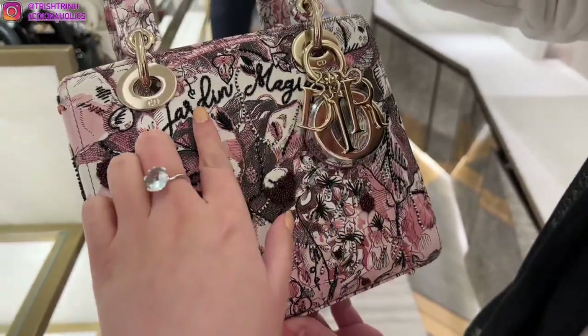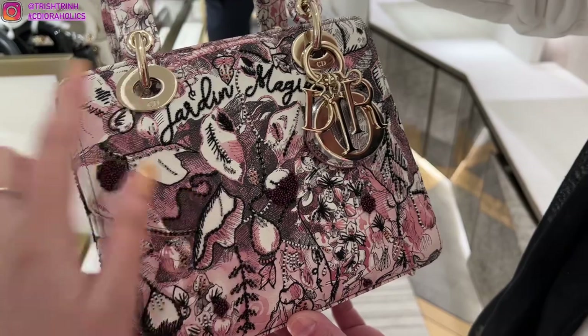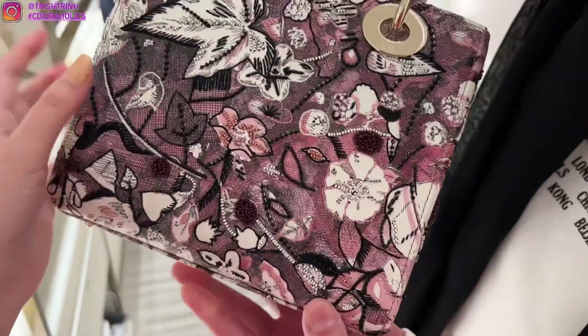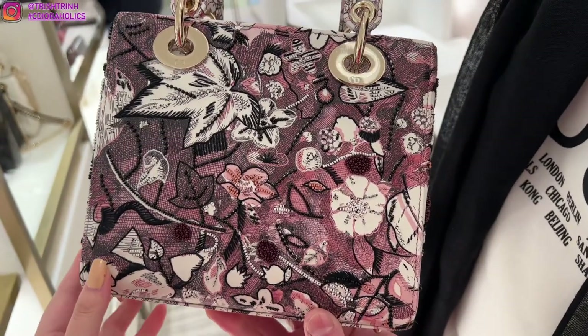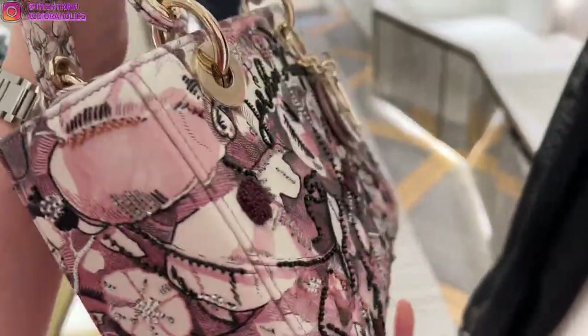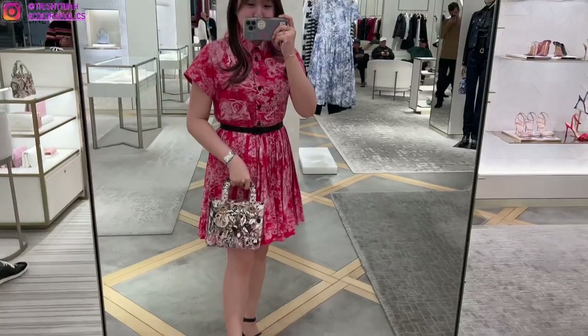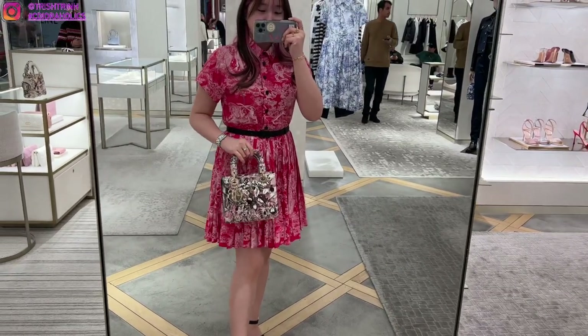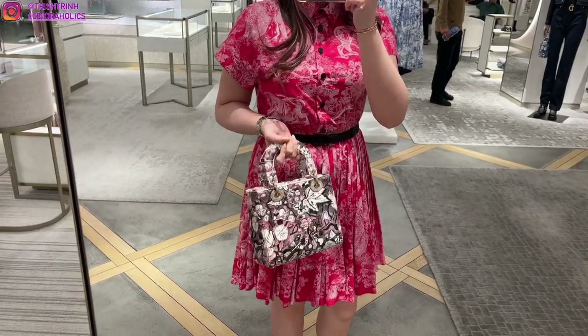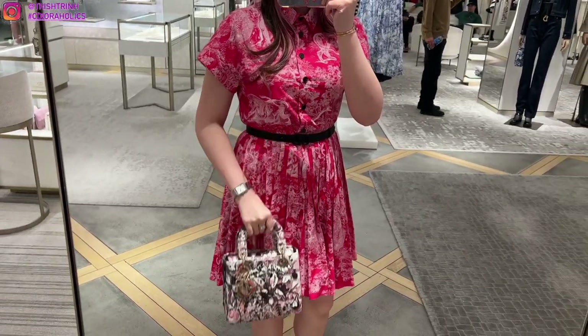It's the Magic Garden Motif, and the motif is really beautiful. This one comes in pink and also blue, and this is the ABC small size. On the strap, you can have your own badges and personalization — you get a total of three free badges, and then any extra is I think $75, somewhere around there.